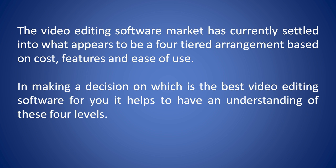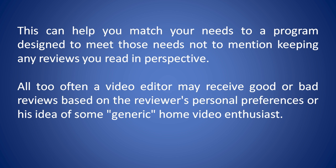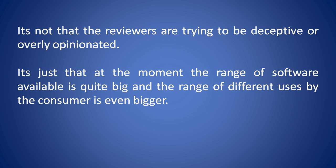The video editing software market is currently settled into what appears to be a four-tiered arrangement based on cost, features, and ease of use. In making a decision on which is the best video editing software for you, it helps to have an understanding of these four levels. This can help you match your needs to a program designed to meet those needs, not to mention keeping any reviews you read in perspective. All too often, a video editor may receive good or bad reviews based on the reviewer's personal preferences or his idea of some generic home video enthusiast. It's not that the reviewers are trying to be deceptive or overly opinionated — it's just that the range of software available is quite big, and the range of different uses by the consumer is even bigger.